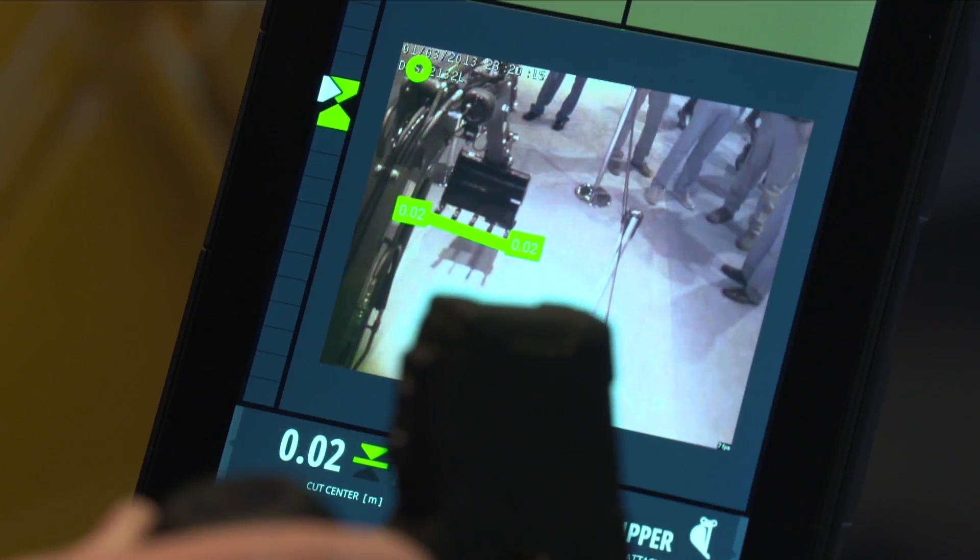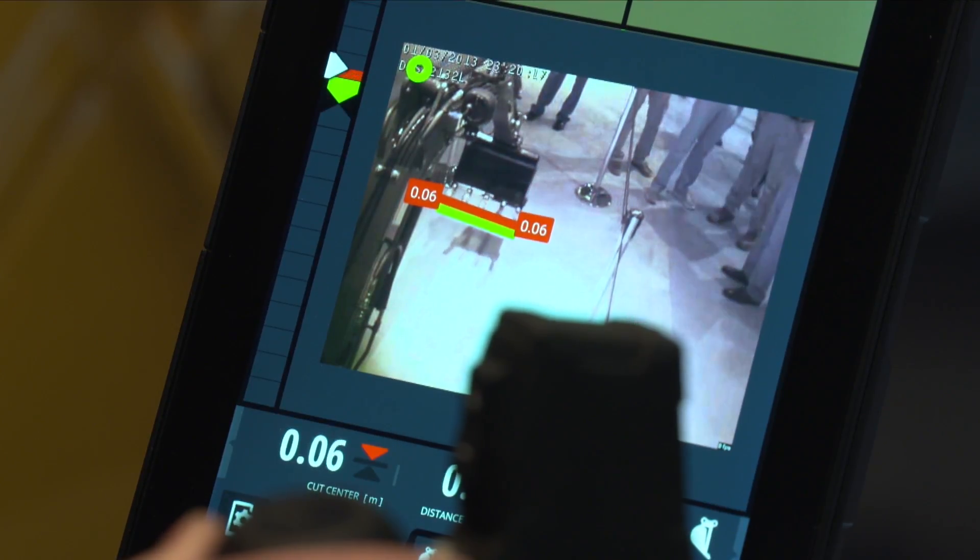It shows the operator what the cut fill value is, displayed in real-time based on a camera view. It's a mixed reality perspective of real-time cut fills.